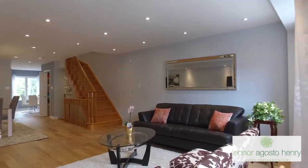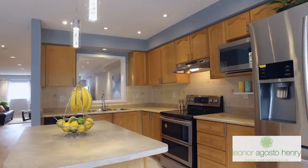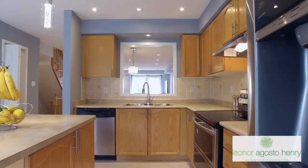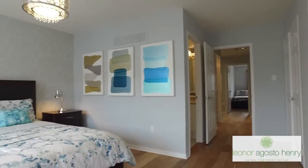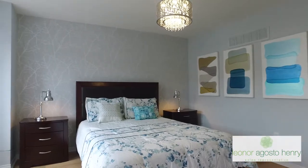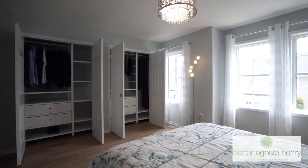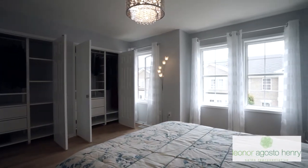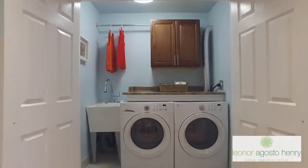There are upgraded light fixtures throughout the home. The kitchen cabinets have been restained and have new hardware, as well as the hardware throughout the home on all the doors has been switched out. The home has been freshly painted in a light gray and there are closet organizers in the master bedroom to make putting your stuff away a lot easier. There's an upgraded laundry area with added storage as well.